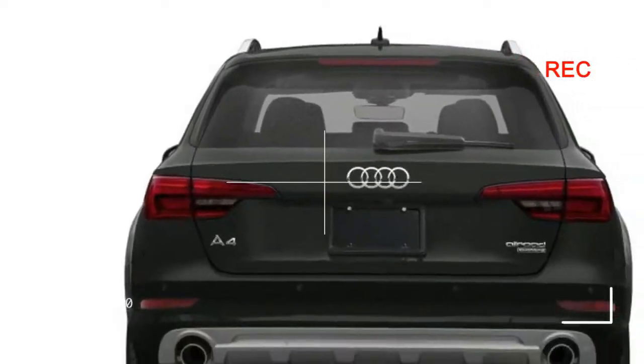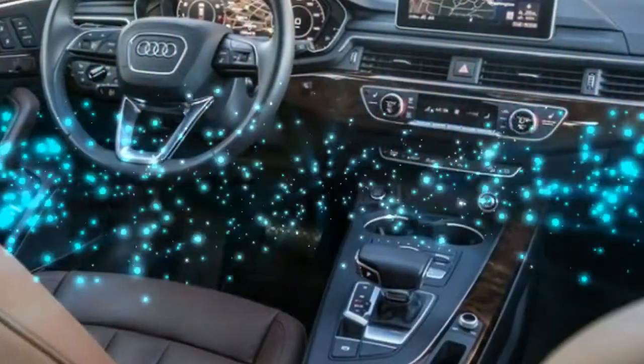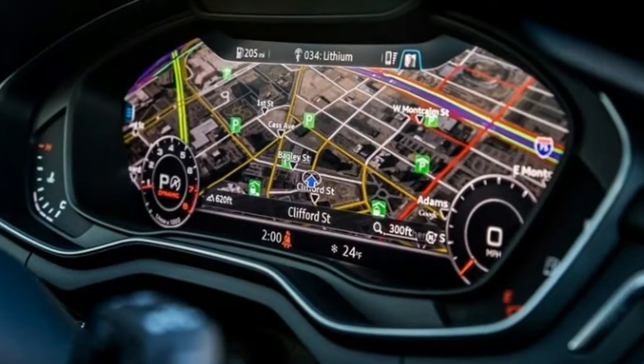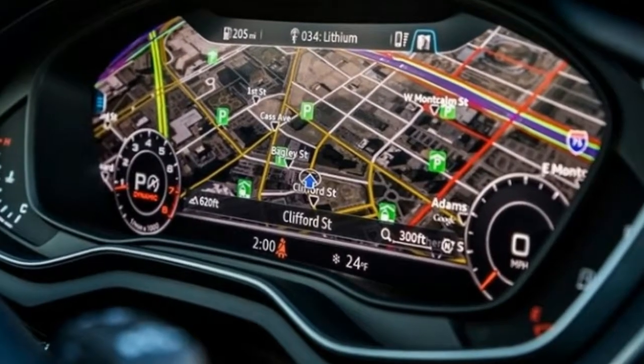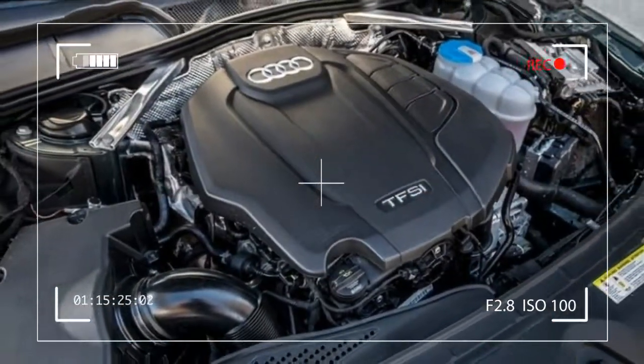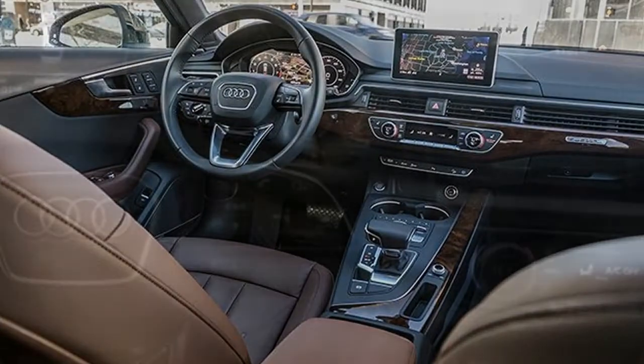Audi's turbocharged 2.0-liter inline-four pumps out the same 252 horsepower and 273 pound-feet of torque here that it does in the A4 sedan, sending it to the seven-speed dual-clutch paddle-shifted gearbox. The transmission remains a highlight of the driving experience — obedient and rapid when you need those traits, benign and invisible when you don't.